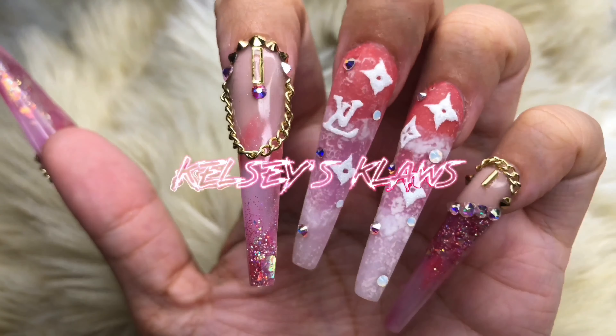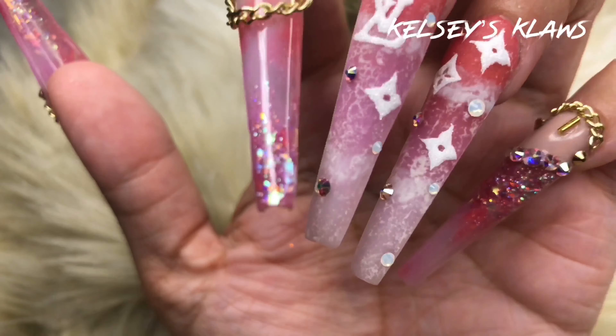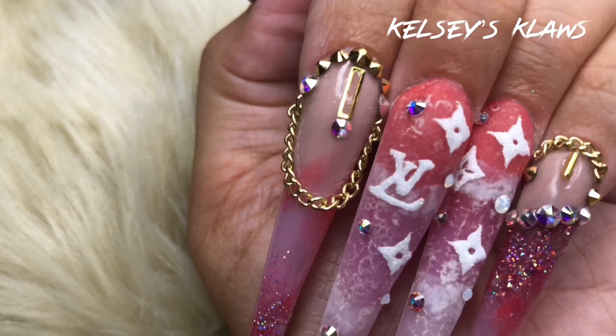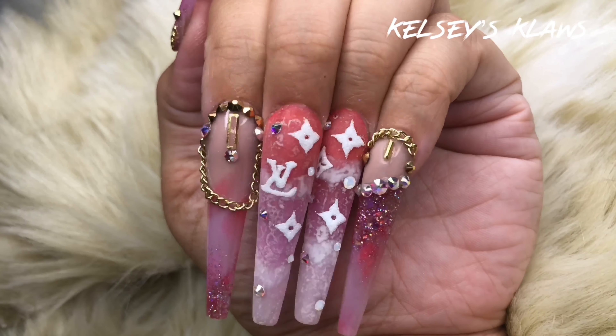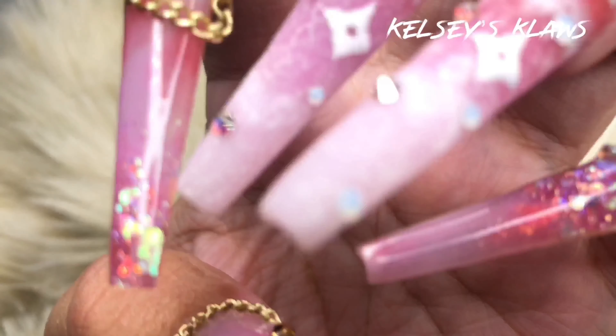Oh my gosh, I have missed saying that. So as I previously mentioned, this is a classy Louis Vuitton look inspired by the Glitter Bells channel's giveaway. I am obsessed with these — they're just so pretty. What do you all think? Do you like them? Let me know in the comments below. Also, I do have a code for all the products that I use — you can find it down below.